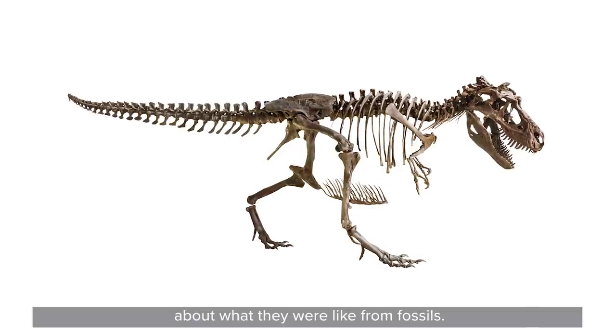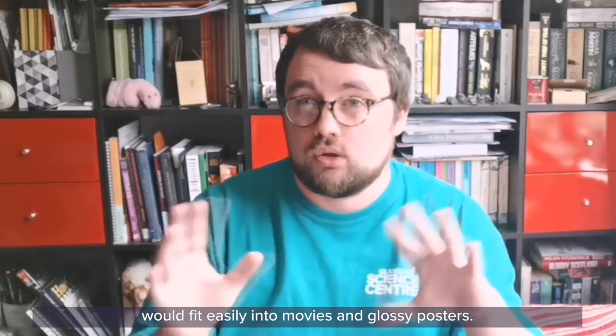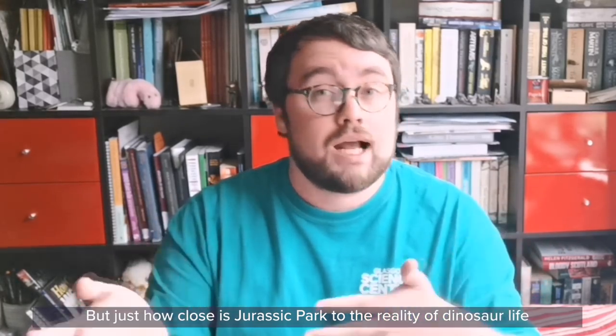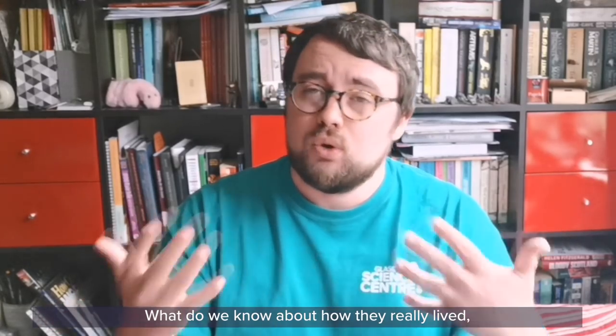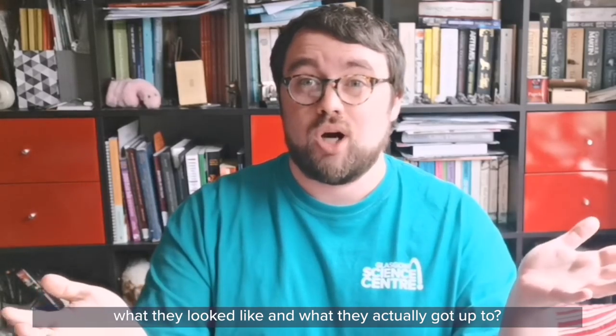We've been able to find out more about what they were like from fossils. We all have ideas about dinosaurs that would fit easily into movies and glossy posters, but just how close is Jurassic Park to the reality of dinosaur life in the Mesozoic? What do we know about how they really lived, what they looked like, and what they actually got up to?